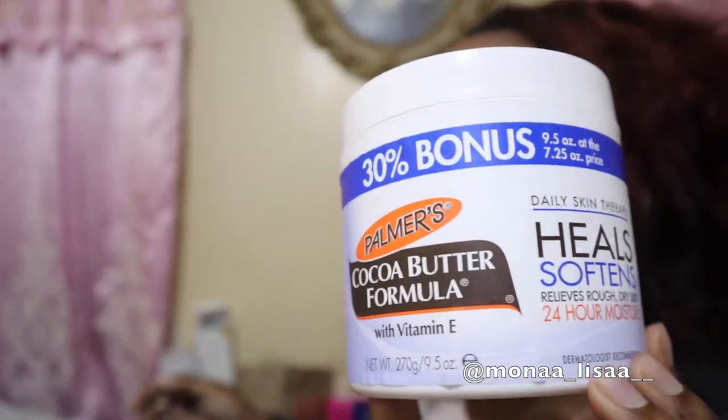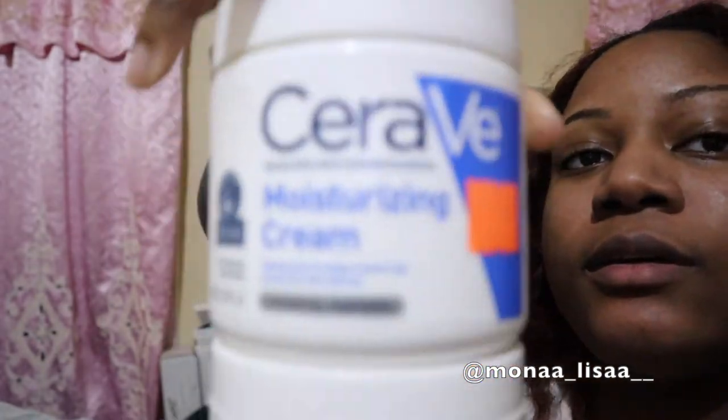My camera died last night and I went to sleep, but I'm back continuing from where I left off — the toner. After toner I put on moisturizer. Sometimes I use cocoa butter — this is the cocoa butter formula — or I use CeraVe moisturizing cream. Right now I use creams or butters because it's cold outside. Normally I'd use something lighter like Nivea, but right now I've been using the heavier stuff because it's cold and my skin has been dry.